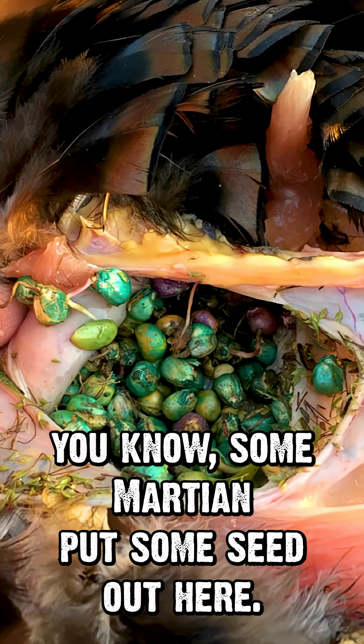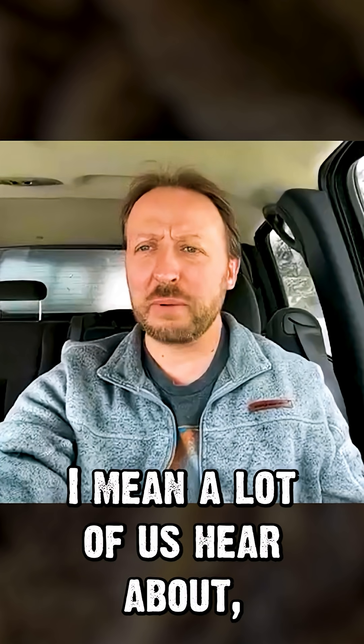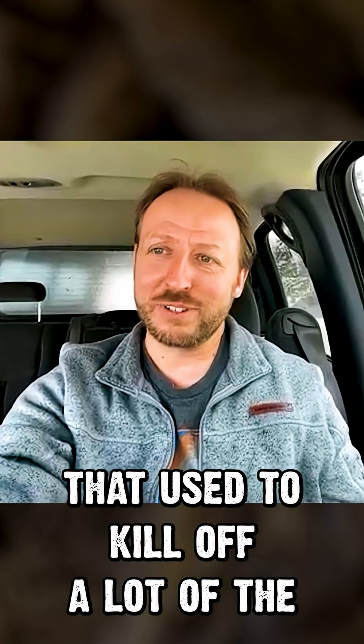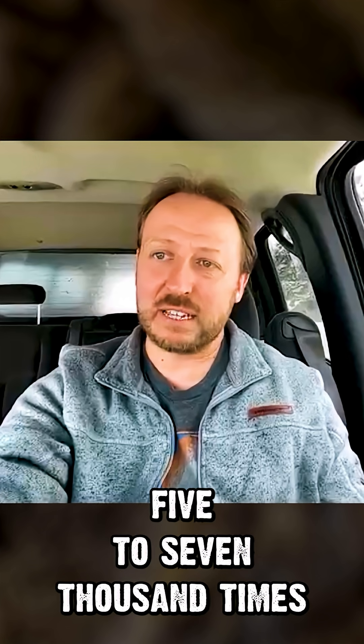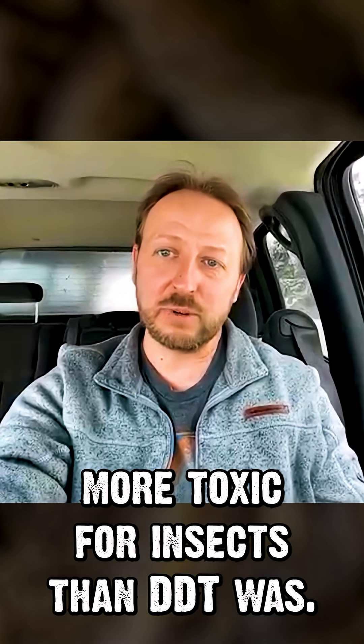It almost looks like a foreign seed, like some Martian put some seed out here. And neonicotinoids — do you remember the chemical DDT that used to kill off a lot of the birds of prey? Neonicotinoids are about 5,000 to 7,000 times more toxic for insects than DDT was.